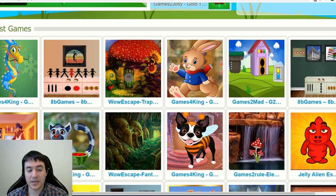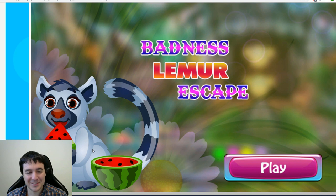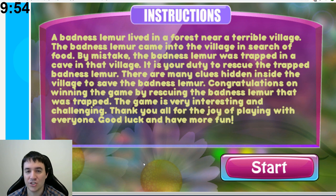So that was three games from Games2Jolly's website, but they also have links to games from a number of other websites. I'm going to try just one of those before wrapping up the video — Games4King's Badness Lemur Escape game. That lemur doesn't look bad at all, they're just enjoying a watermelon. 'A badness lemur lived in a forest near a terrible village. The badness lemur came into the village in search of food. By mistake, the badness lemur was trapped in a cave in that village. It is your duty to rescue the trapped badness lemur.'